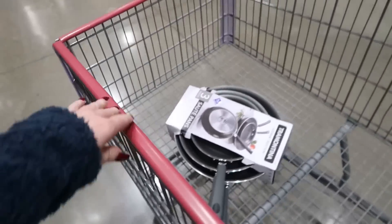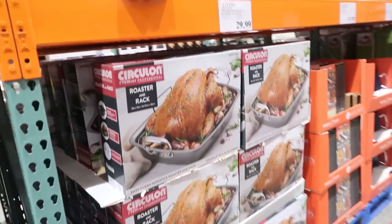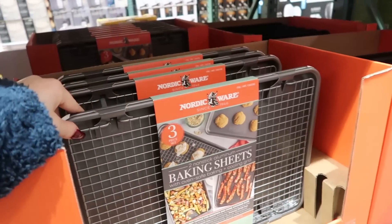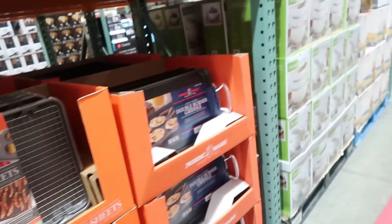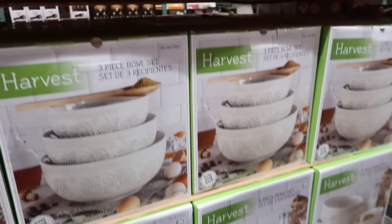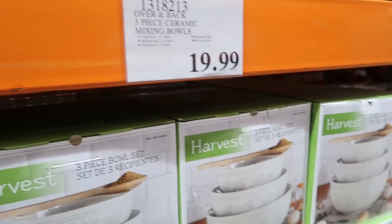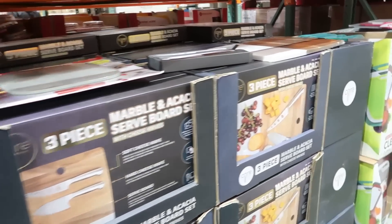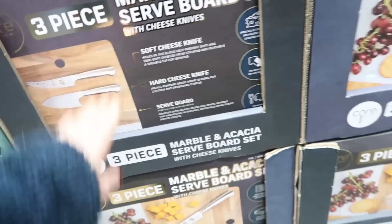Let me pick myself up some frying pans, because if you guys have been here for a while, you know it's about that time. There's a roasting rack for $30, baking sheets for $20 — two non-stick sheets with a rack. They have ceramic bowls I like, Pyrex, and three-piece marble serve boards. Those are nice.